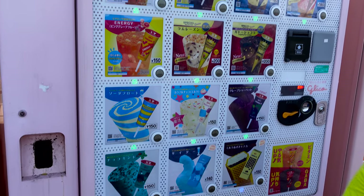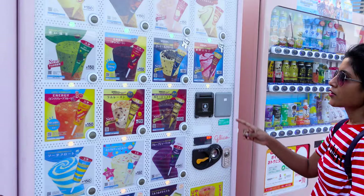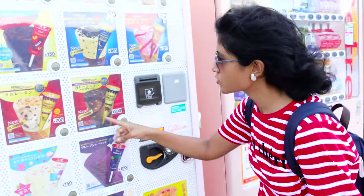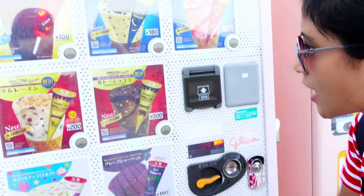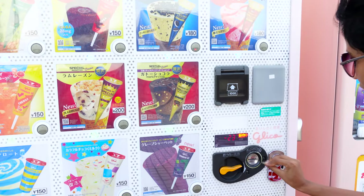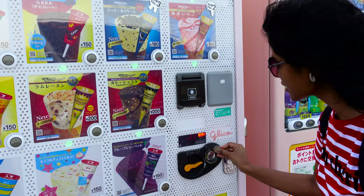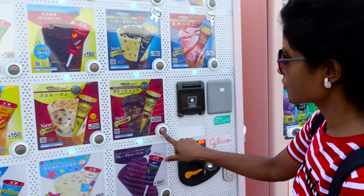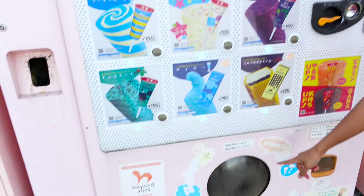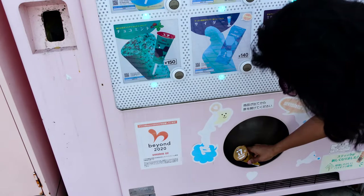There is the ice cream vending machine — I really need ice cream from here! It's written chocolate macadamia nuts, so let's try it. It's 200 yen, so I'm inserting a 500 yen coin — inserting here — and now selecting this one. I hope I'll get it. Here — I get my ice cream!